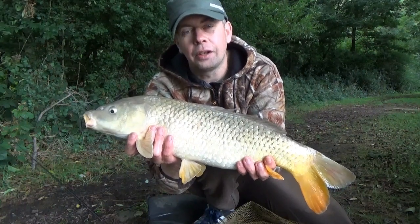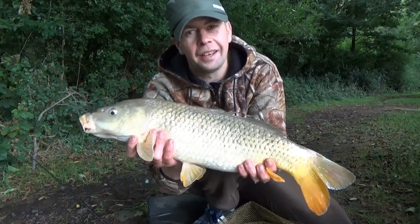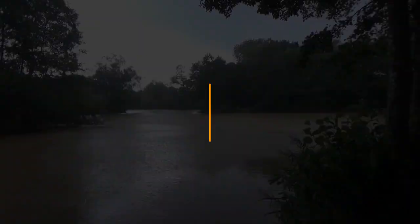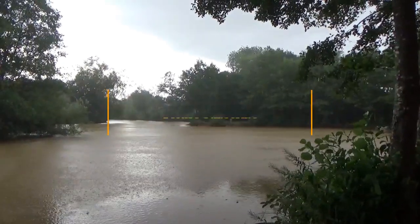Don't forget to like, comment and subscribe. I hope you've enjoyed the video — thank you very much for watching, tight lines, and hopefully I'll see you out on the bank sometime. See you next time guys!